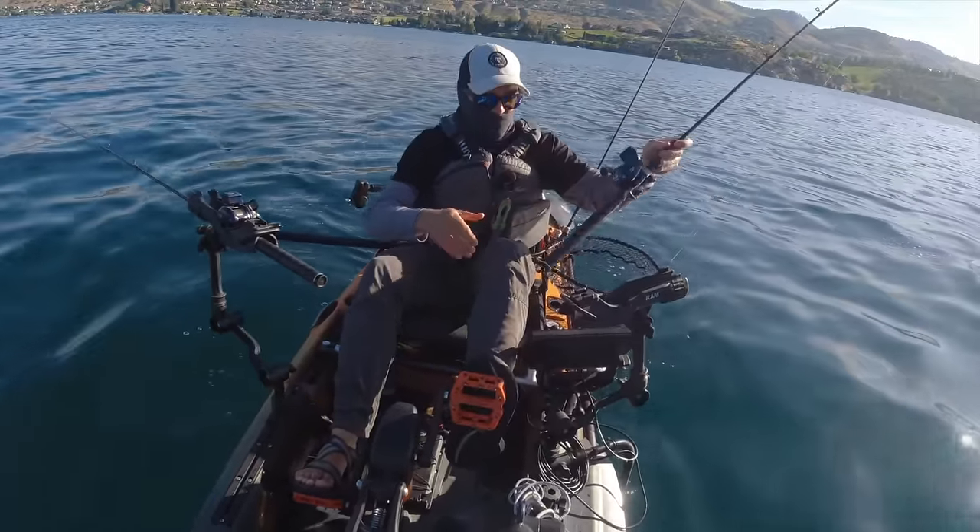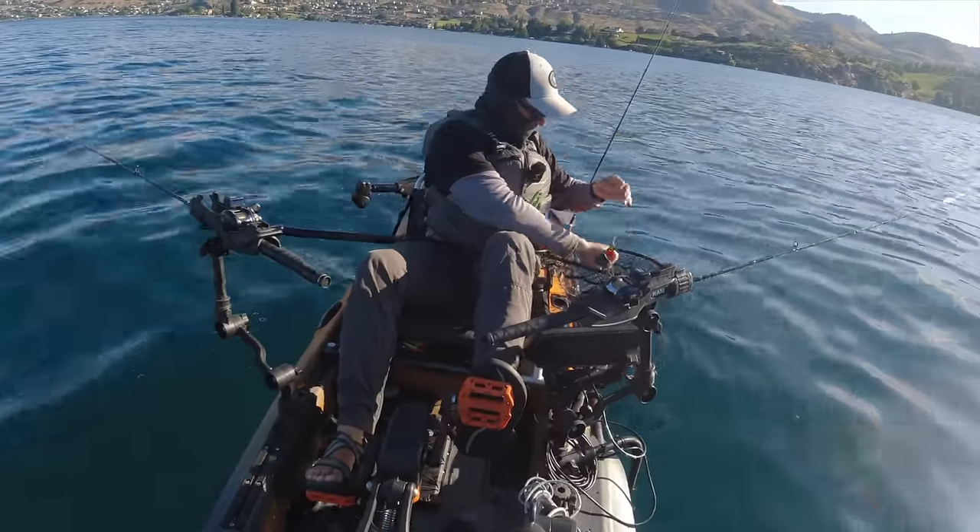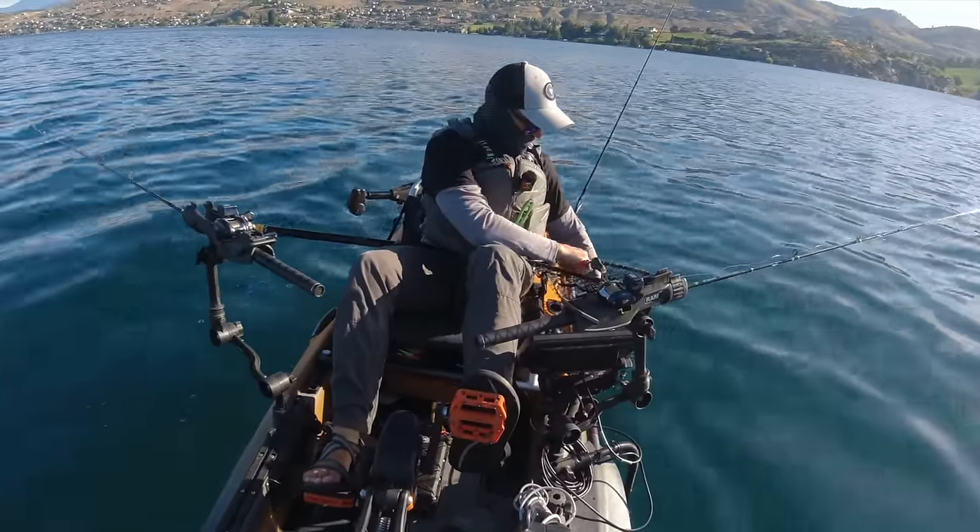Always nice to get a couple in short order like that. That won't happen with jigging — you can't get those doubles or near-doubles to happen on the jig when you're by yourself.